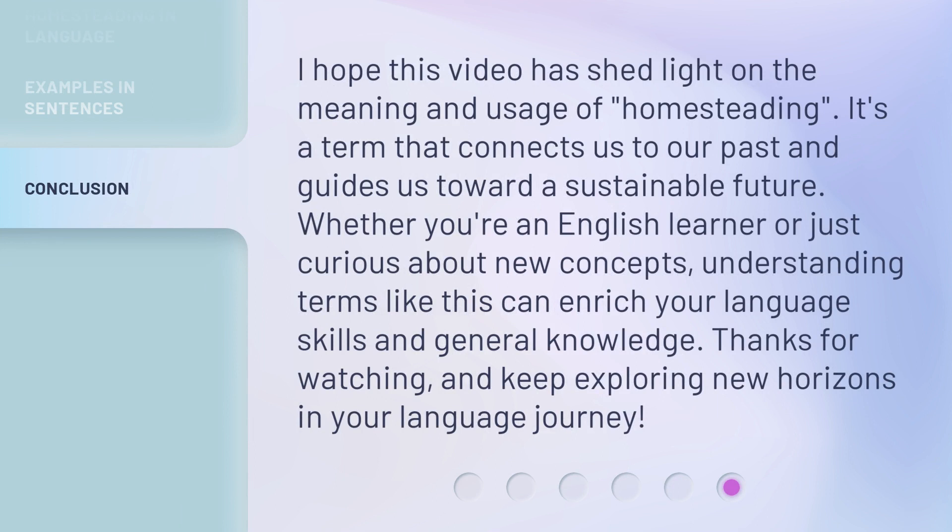I hope this video has shed light on the meaning and usage of homesteading. It's a term that connects us to our past and guides us toward a sustainable future. Whether you're an English learner or just curious about new concepts, understanding terms like this can enrich your language skills and general knowledge. Thanks for watching and keep exploring new horizons in your language journey.